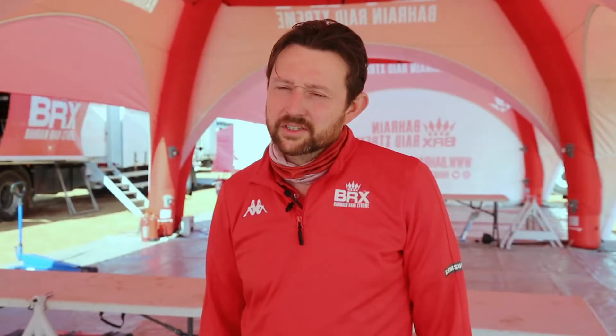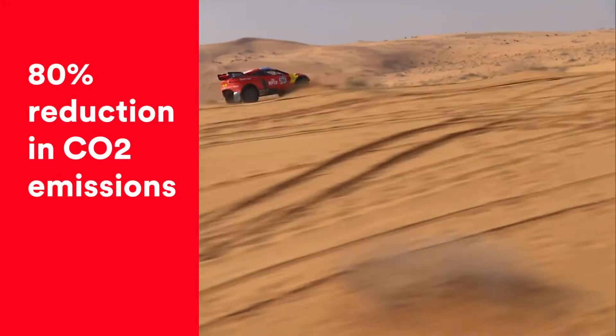The benefit of using this fuel is that you reduce the amount of fossil fuel content by 90%. So 10% of it is still fossil to get the performance equivalence to normal gasoline, but 90% is based on non-fossil products, which gives an overall greenhouse gas saving of 80% over a regular fossil fuel across the end-to-end life of the fuel.